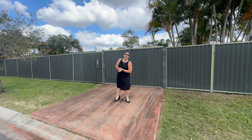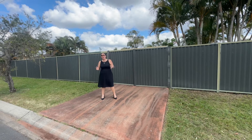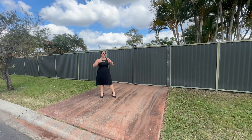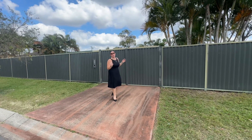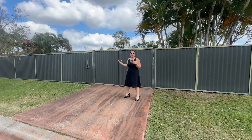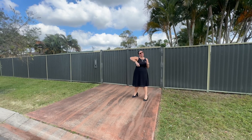Hey guys, welcome to number 24 Bedford Crescent here in Eagleby. We have an absolute cracker on offer situated on a 630 square meter fully enclosed usable yard. We have four bedrooms, updates done throughout, a massive shed, heaps of outdoor entertaining, parking options — everything that you've been waiting for. Come on in and have a look.